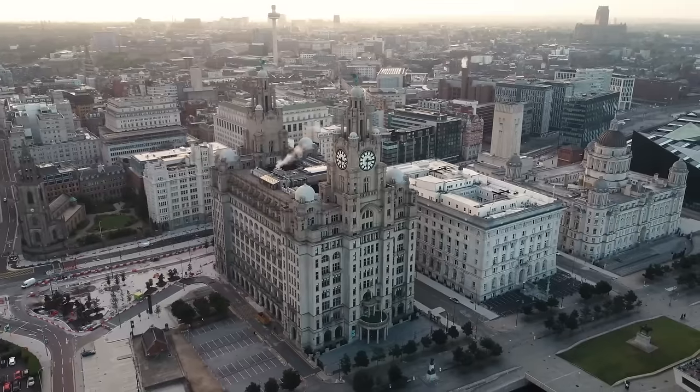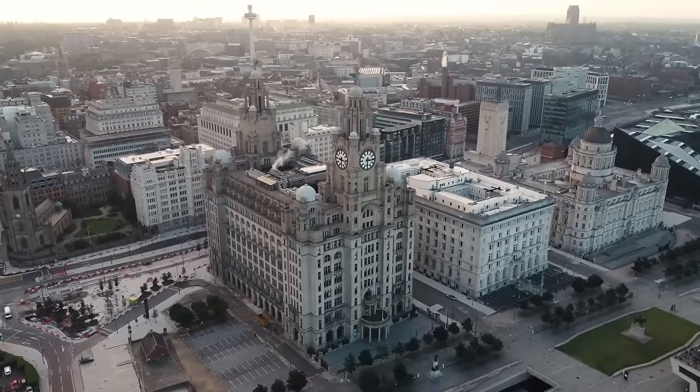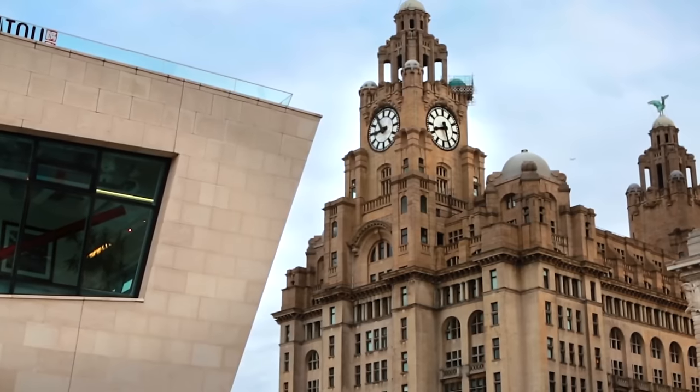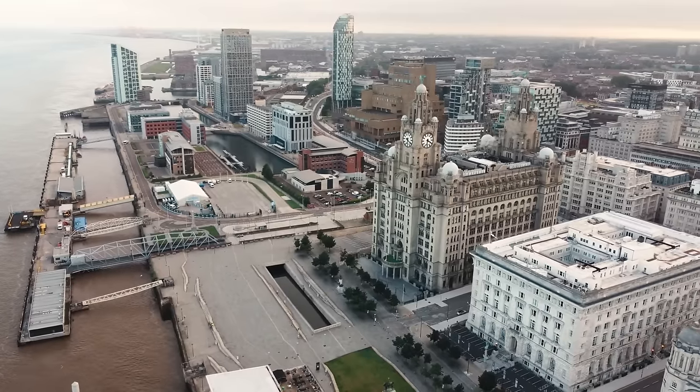Formally home to the Royal Liver Company, it's the most famous building in all of Liverpool and certainly its most recognisable. With its twin towers and its two liver birds guarding the top, this building can be seen from miles away.